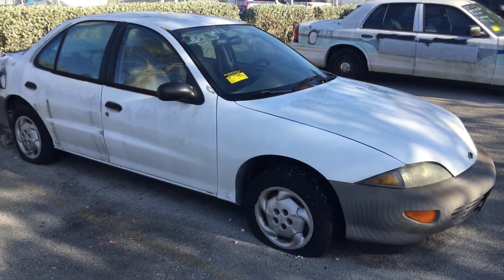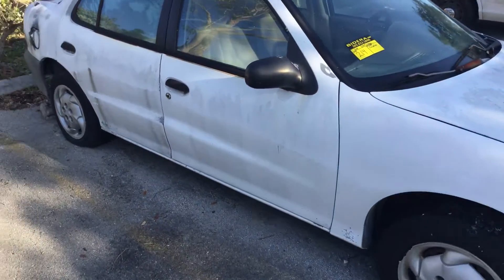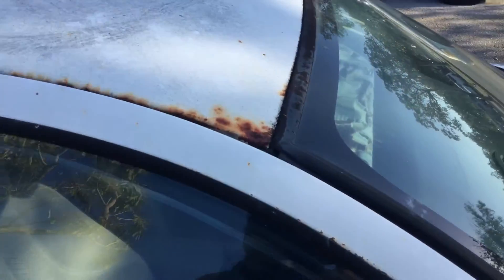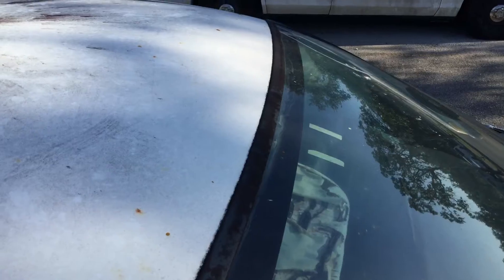All four tires are dry rotted and flat. All four doors are locked, so I'm unable to open the hood. The interior appears to be complete and it appears to be in good shape.